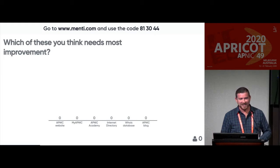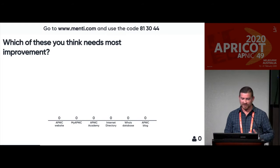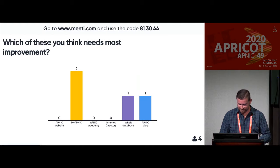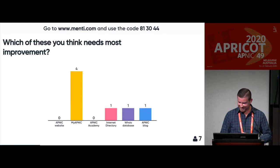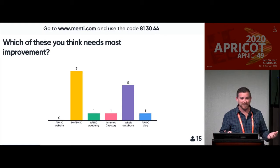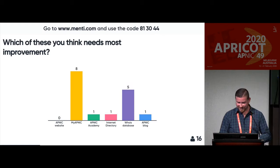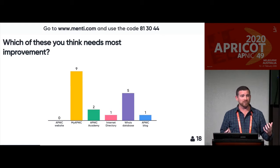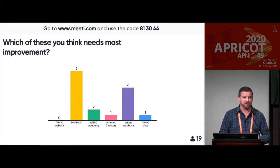And last question: out of these services that we have at the moment, which do you think needs the most improvement? It's anonymous, so we won't be offended. It looks like myAPNIC is getting a lot of votes, and the APNIC website seems to be doing fine. This just shows how interesting feedback can be. We can make assumptions about what some of these results would be, but I've already seen a couple of surprises. So it's really important for us to get your feedback so we can take the best actions going forward.